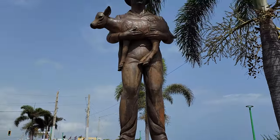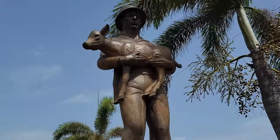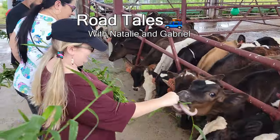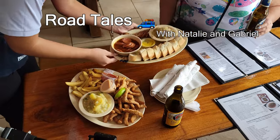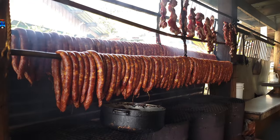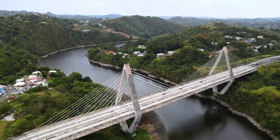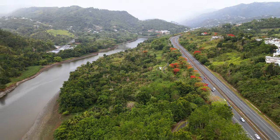Have you ever wondered where Puerto Rico's fresh milk comes from? In this video we travel to the countryside to visit a dairy farm with some very friendly cows. Then we check out one of Puerto Rico's only German restaurants in a very traditional sausage stand. The mountains of Puerto Rico are full of wonders.